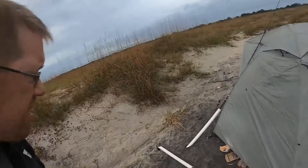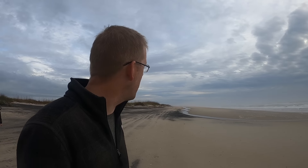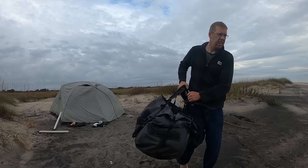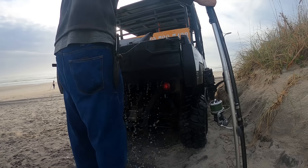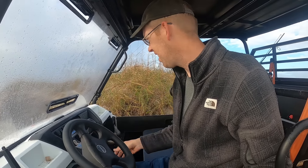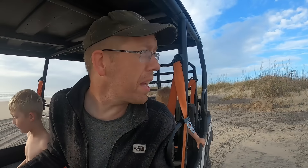The wind blew my rods over and got sand in all the reels — that's awesome. This is a really unique and gorgeous place. This island is big and there are so many miles of beaches and trails. We drove 45 minutes that direction and didn't get halfway across the island. I want to take a seat — that was a good camping trip.